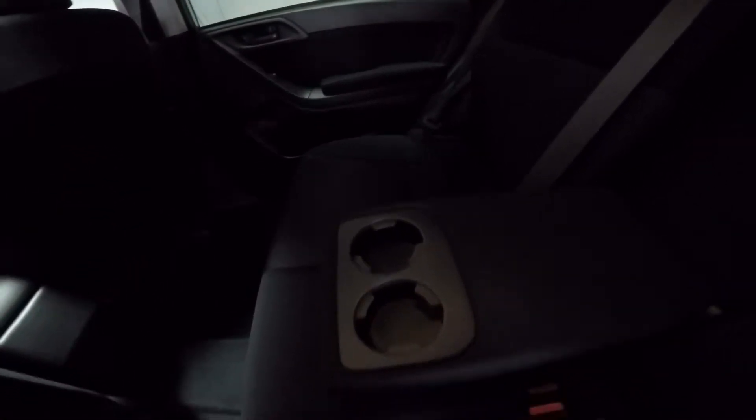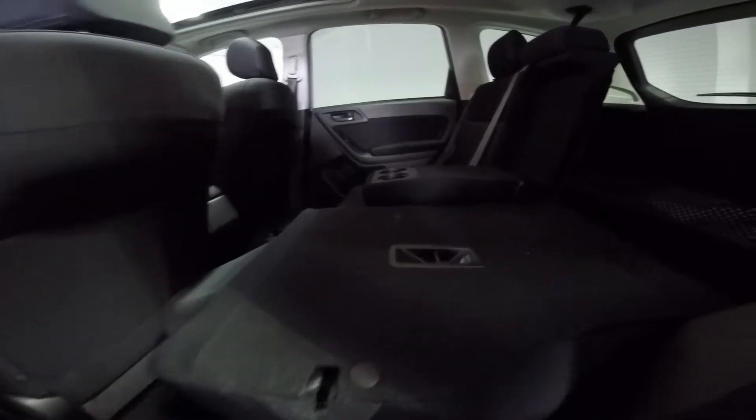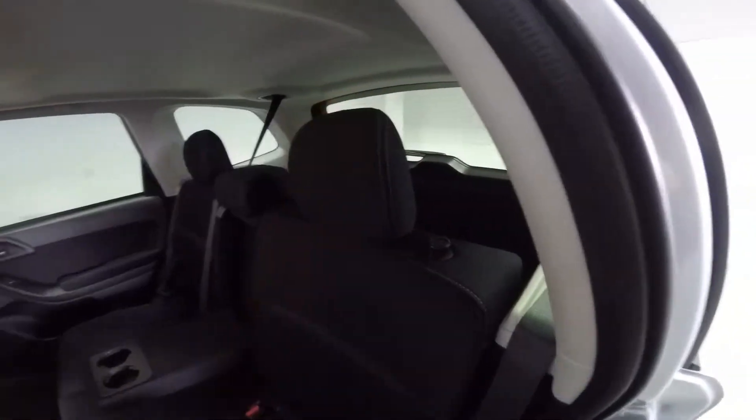You have two cup holders located in the center, and there's also one in each of the doors for added convenience. For even more cargo room, lift up the knob and the seats fold down completely flat, expanding the Forester's cargo carrying capabilities. Push the seat up and they lock by themselves.